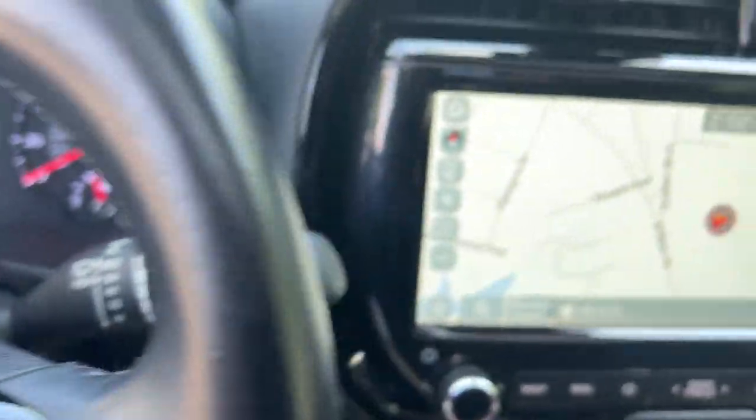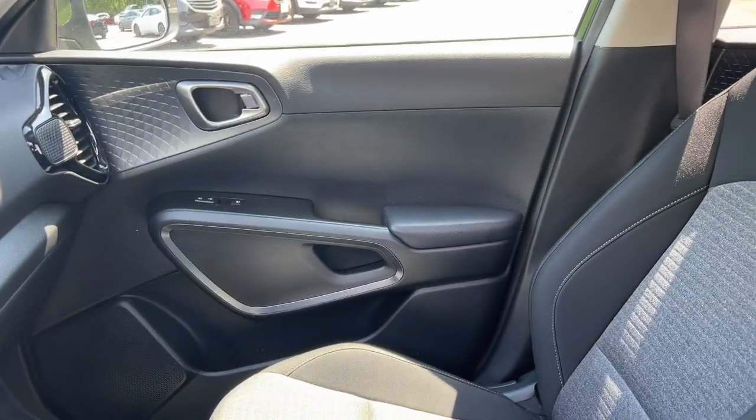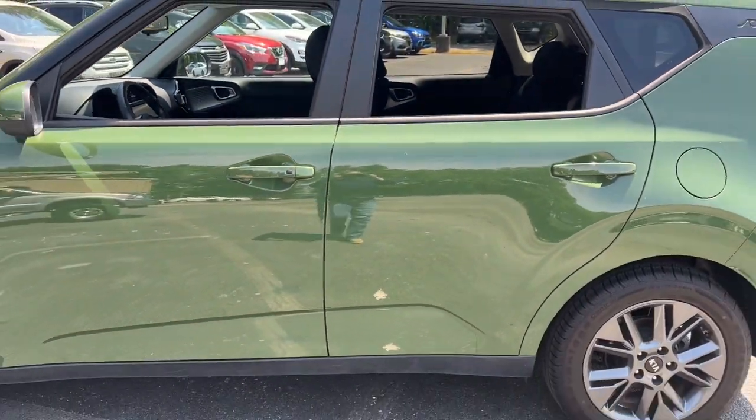The following are some of this vehicle's highlighted options: Apple CarPlay and/or Android Auto, navigation system, moonroof, keyless entry, satellite radio, heated mirrors, fog lamps, backup camera, aluminum wheels, and heated front seats.